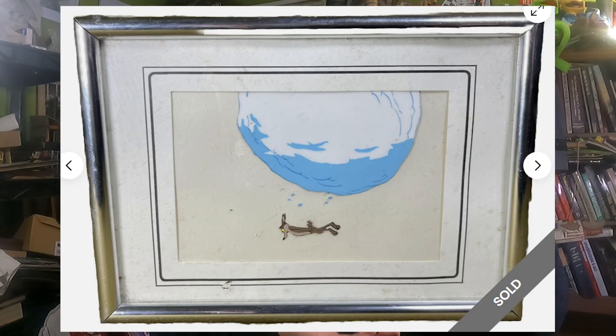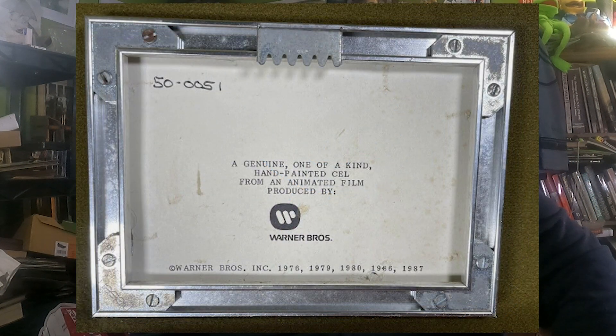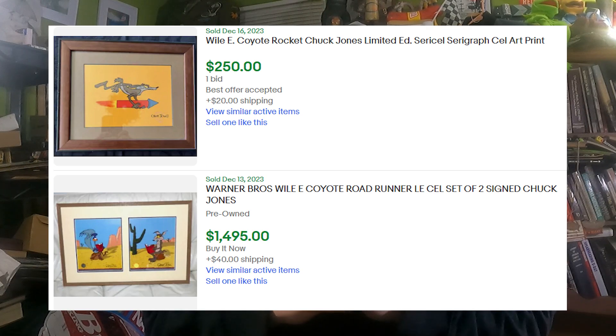It depicted Wile E. Coyote being crushed by a big snowball, and it actually had a certificate of authenticity from Warner Brothers, which was really cool. Looking at comps, I felt like it should have done maybe two, three, maybe four hundred dollars, but in the auction it ended up selling for $110. It didn't get any bids in the last day — it just sold for what it was at about two days before.